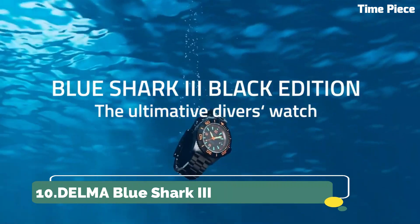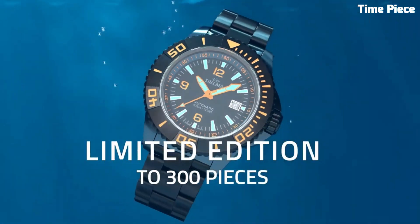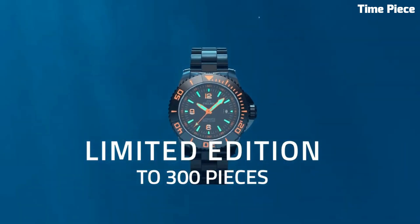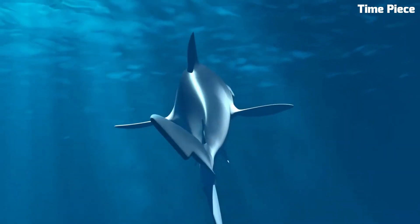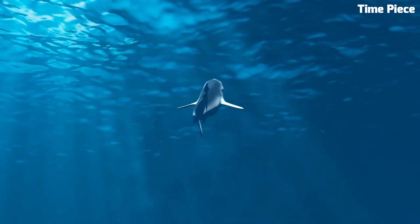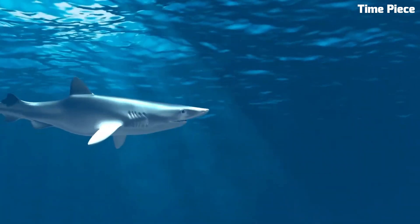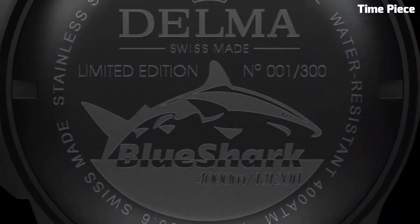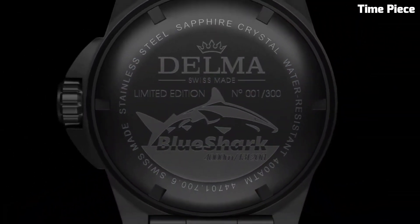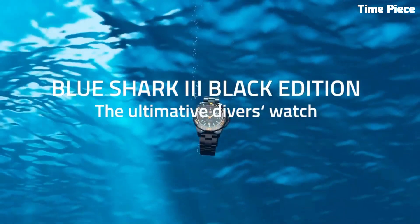Number 10: Delma Blue Shark III. The Delma Blue Shark III stands as an exceptional dive watch, seamlessly combining style and function. Crafted with a sturdy stainless steel case and sapphire crystal, it's a true underwater companion, resilient to the challenges of deep-sea exploration. Its luminous markers and hands ensure exceptional readability, even in dimly lit conditions, while the unidirectional bezel aids precise timekeeping for divers.